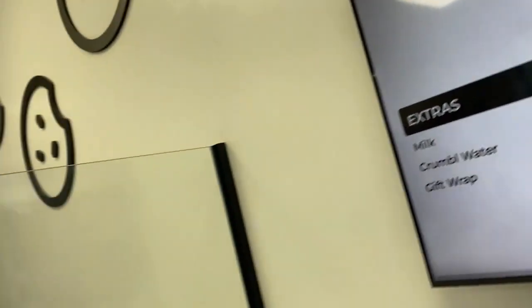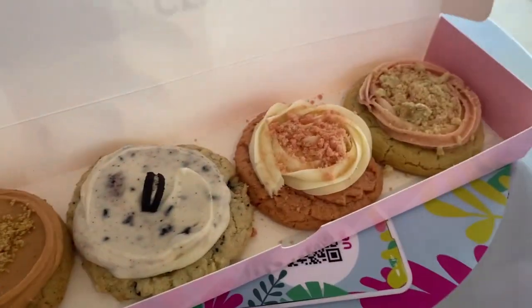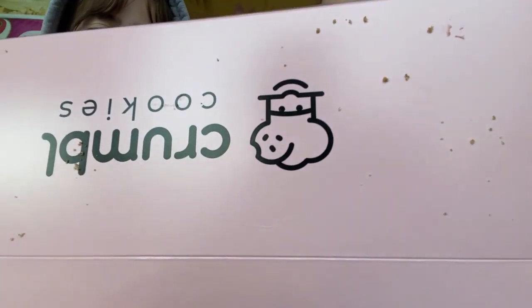My name's Taya and I'm here with Carolyn. Today we're gonna be trying the other two crumble cookies of the week. Go check out Carolyn's video to see the other two. First one — we're gonna do pink velvet.